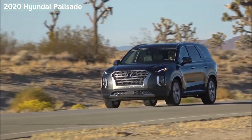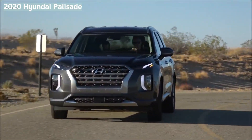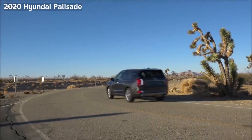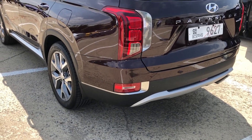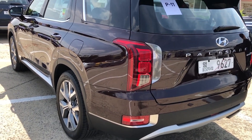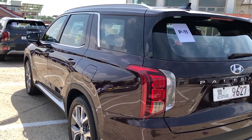Having made a splash in every segment, Hyundai has turned their attention towards the proper SUV category with the launch of the Palisade. Though it looks large, the Palisade is actually a midsize SUV like its sibling, the Kia Telluride.